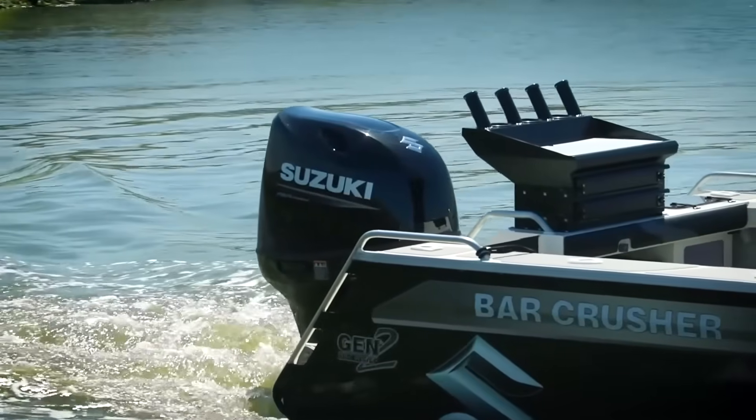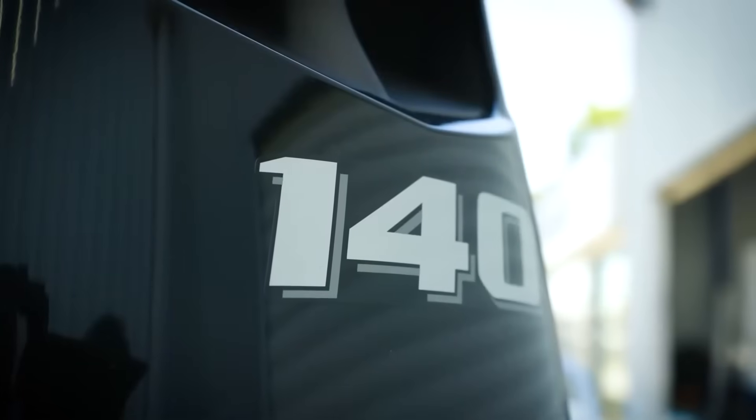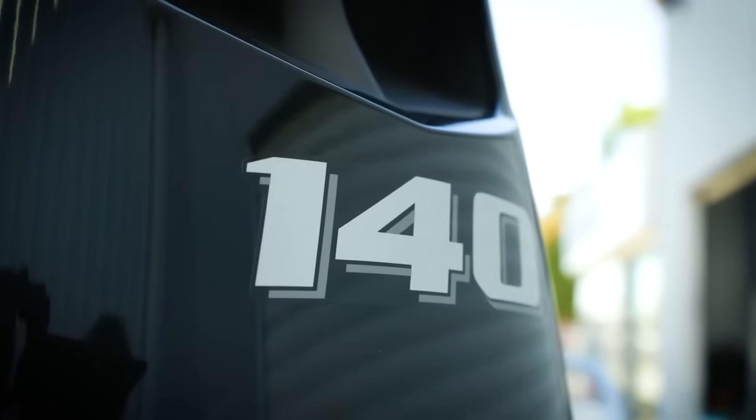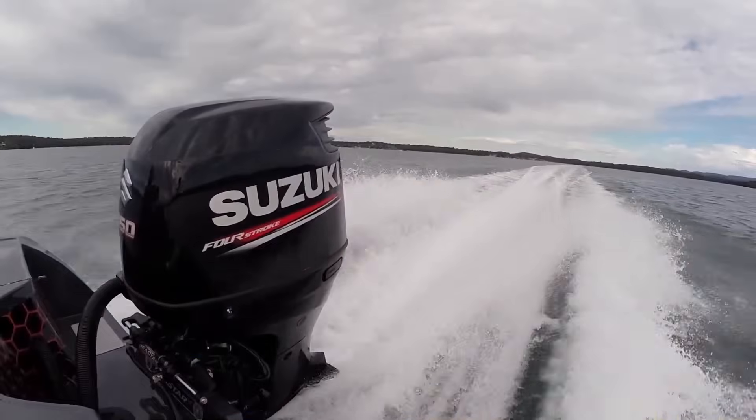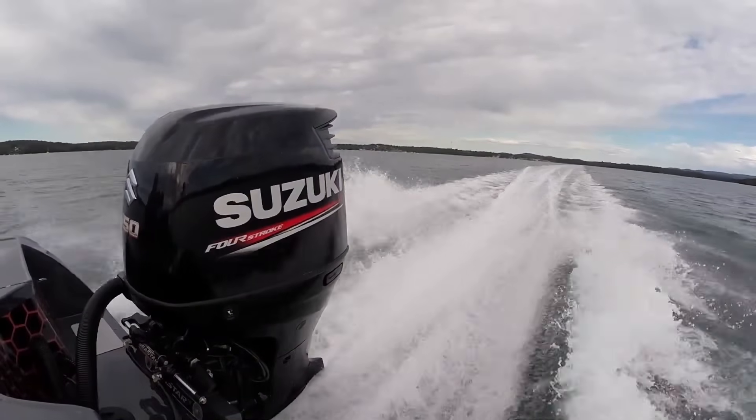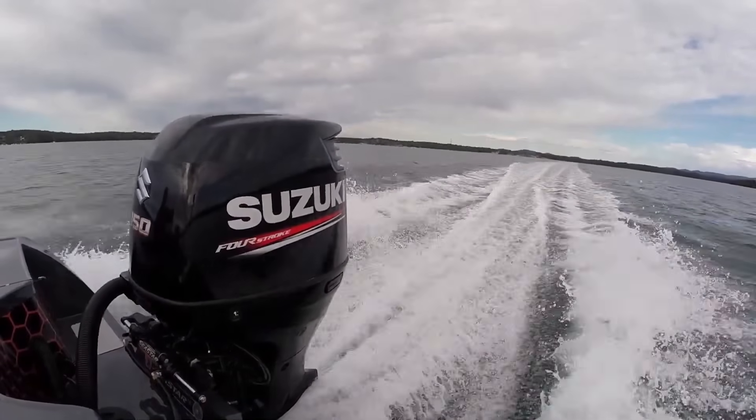The fuel injection is sequential, meaning each cylinder gets fuel precisely when needed. Owners report 3,000 hours and beyond with basic maintenance. The engines deliver consistent performance year after year with excellent starting reliability.